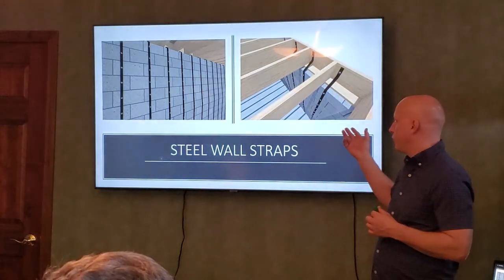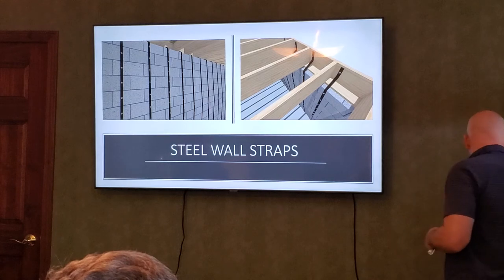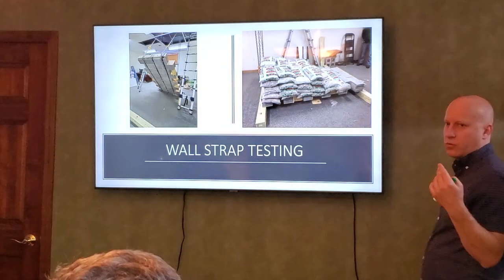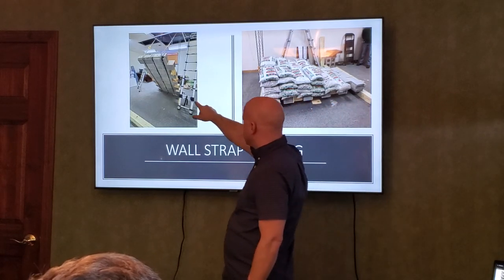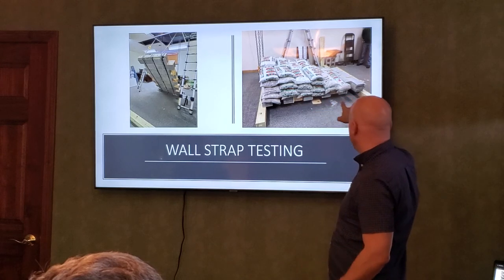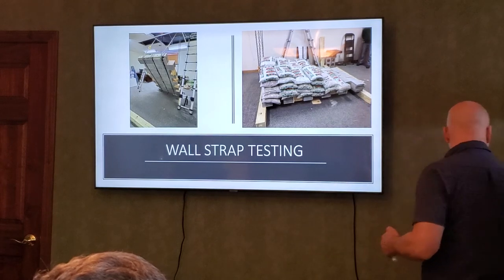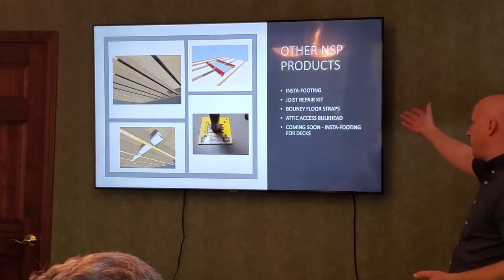Their product mechanically bolts to the wall — you don't have to clean the wall, you can slide it behind plumbing, and it also secures to the top. Here's an example of a customer installation and a load test we did. The plywood between the walls just simulates a three-inch mortar joint with no glue — so the only thing holding that wall together in this test are the steel straps.